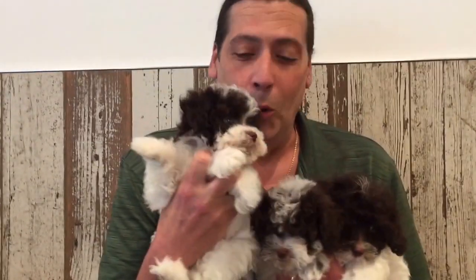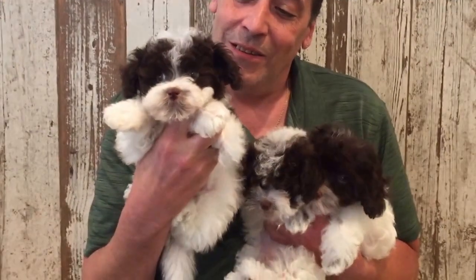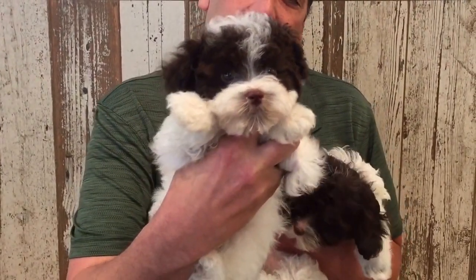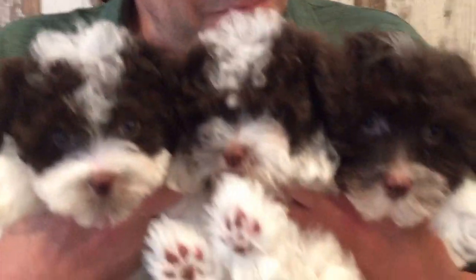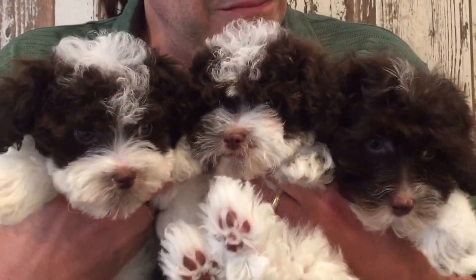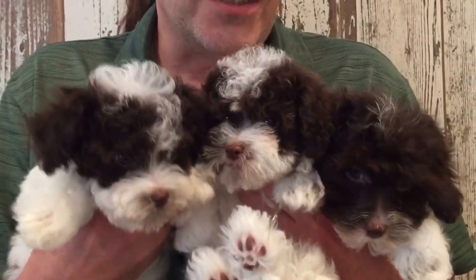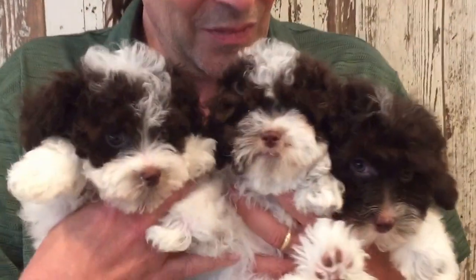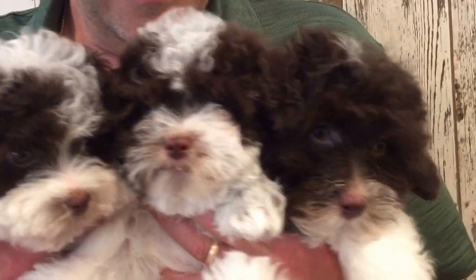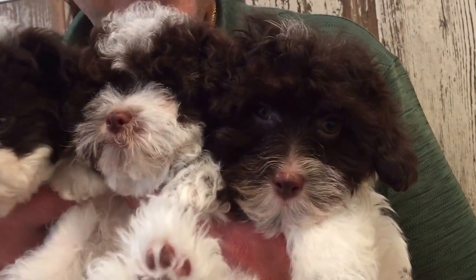We got some really cool little girls here — Havapoos. Half Havanese, half poodle. Look at these faces — these girls are gorgeous. They also won't shed on you. They'll help you with your taxes because they're very intelligent. If you train these dogs to do anything — Havapoo — come and check them out. Havapoos!